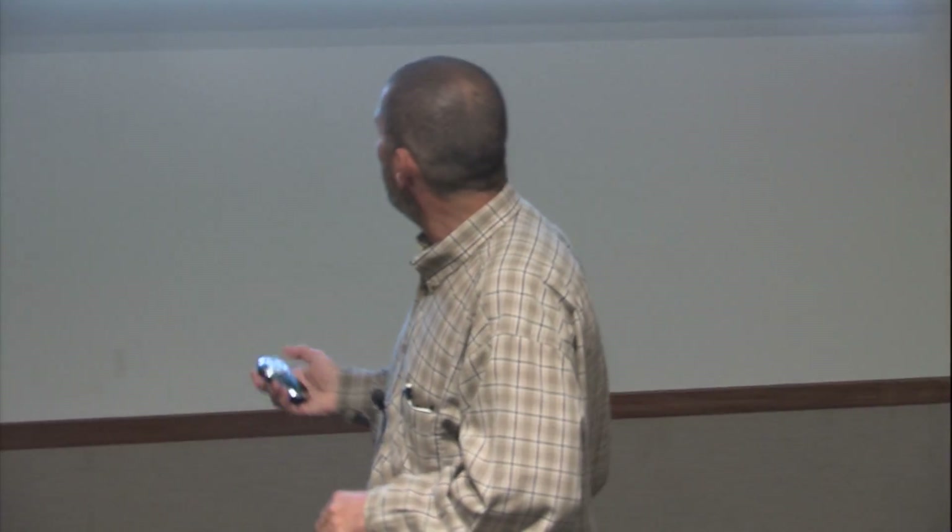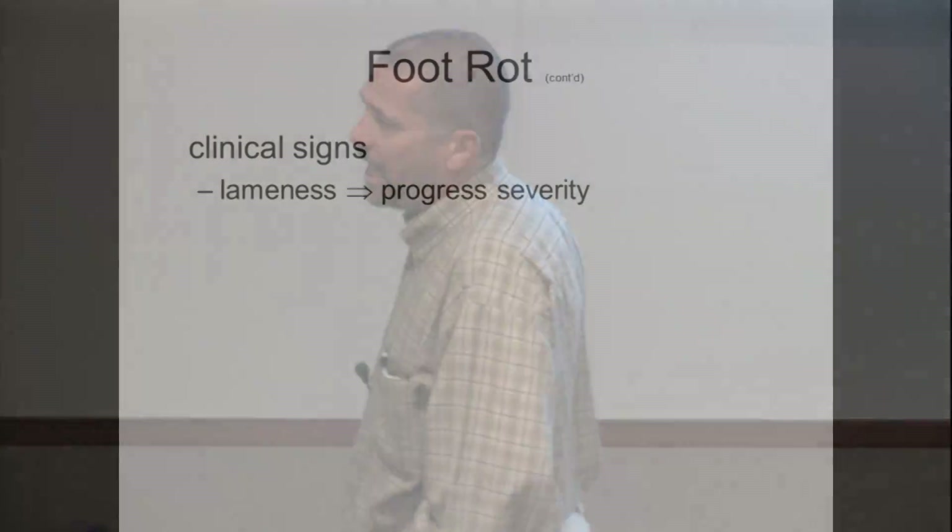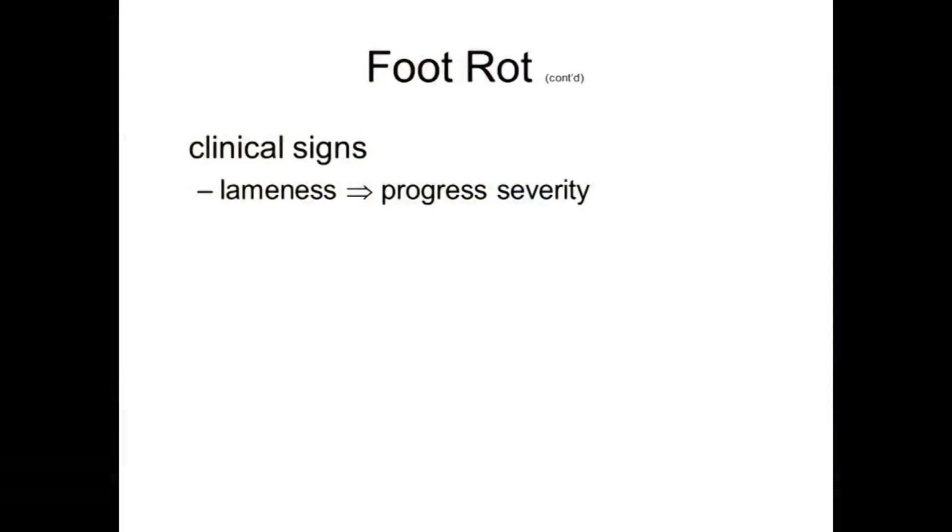Rocks, stubble, brush and thorns can also predispose animals. Clinical signs: they're going to be lame or favoring one leg. Generally it's one out of the four legs, though it could be multiple. In the feedlot, the common term we use is 'cripple,' which means lameness.